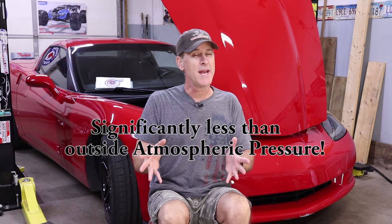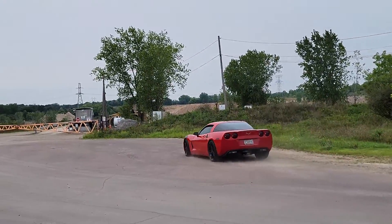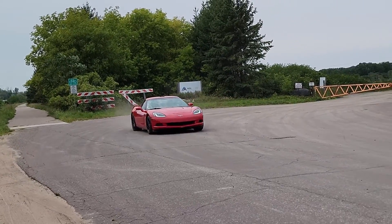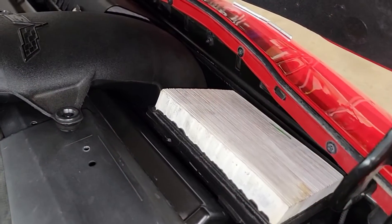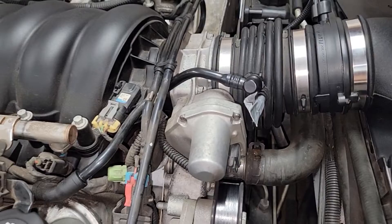Once I start the LS2 engine it starts to breathe in air and it's effectively choked to death by the throttle body, so the atmospheric pressure inside the intake manifold will be significantly less. But when we head down the road and go to wide open throttle, all of that ambient air pressure tries to make it inside the engine but it can't, because as the flow speeds up you've got the restrictions of the air filter, the air filter assembly, the mass airflow sensor, and of course the throttle body.